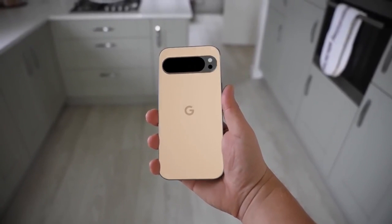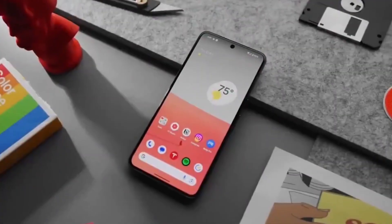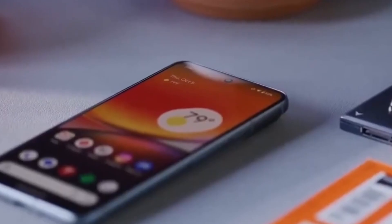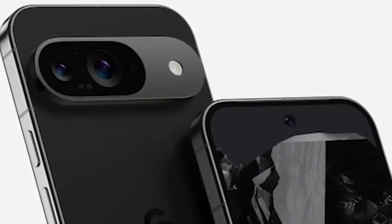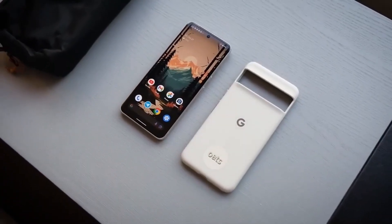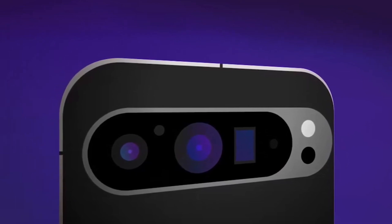When considering your smartphone purchase, it's essential to take into account the availability of accessories and compatibility with existing devices. Both the Pixel 9 and Pixel 9 Pro are expected to support a wide range of accessories, including cases, screen protectors, and wireless chargers. Google's commitment to interoperability ensures compatibility with a variety of third-party accessories, allowing users to personalize their devices. Whether you're looking to enhance protection, extend battery life, or add functionality, you'll find plenty of accessories to complement your Pixel device.